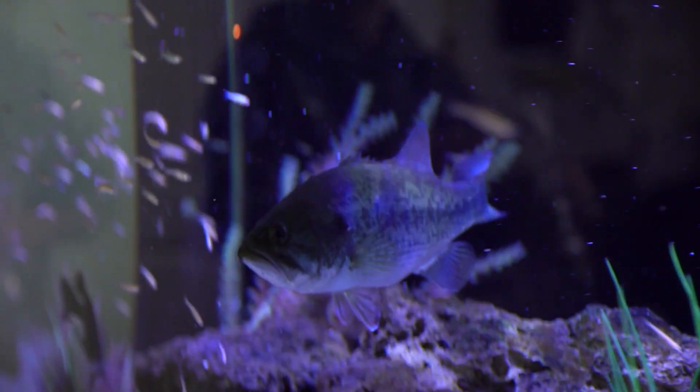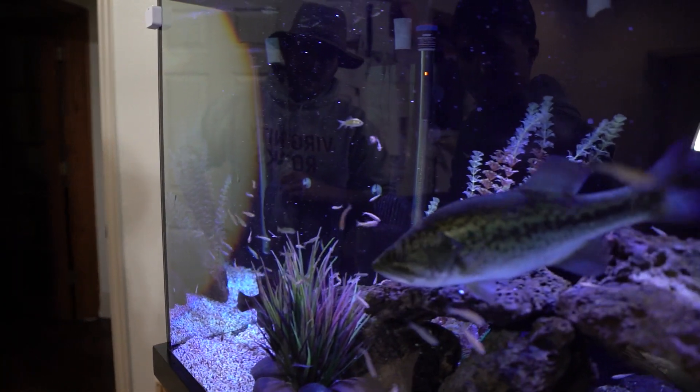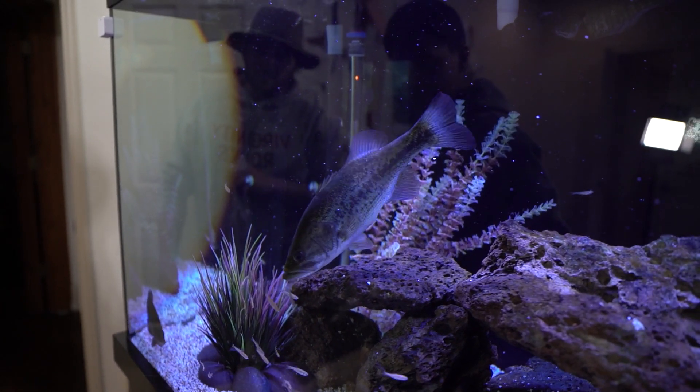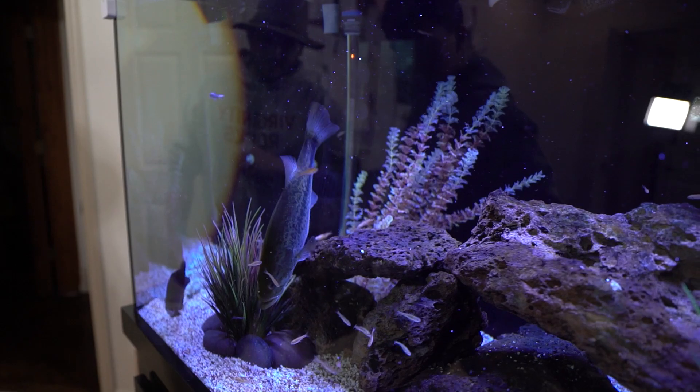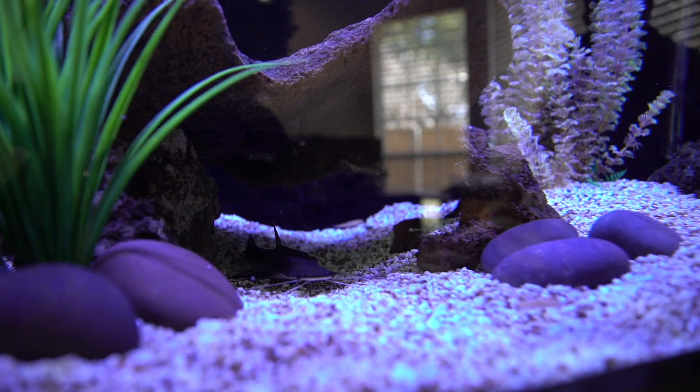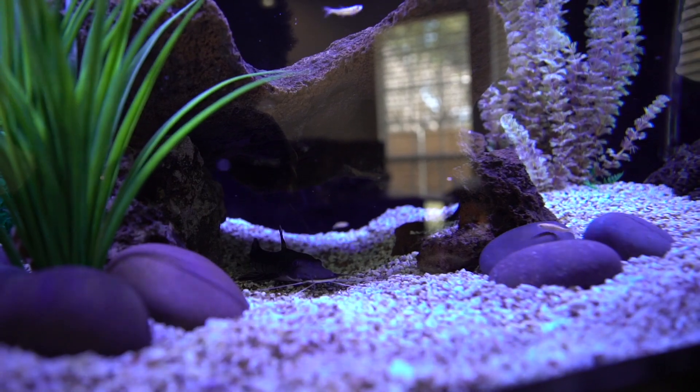These are the micro minnows, specifically for the bluegills — we're gonna toss those in. Now the bluegills are eating and Gary's still eating the small ones, he doesn't even care. He's eating them all. You can see the glitter pumping out of his gills right now. That is crazy. I guarantee that catfish is eating some too.